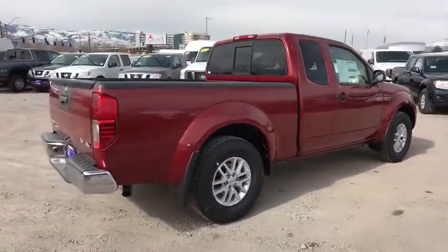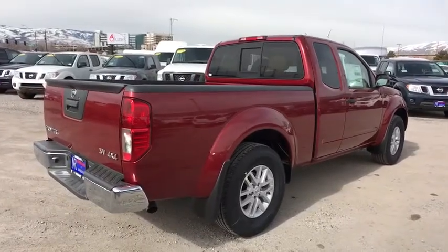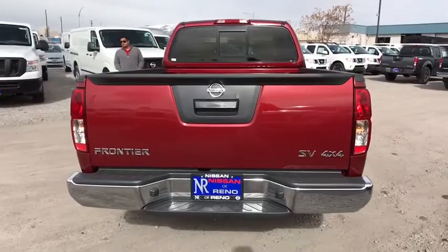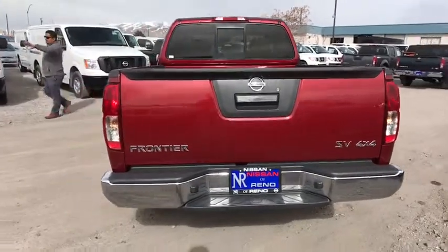Here are some of this vehicle's great options: backup camera, keyless entry, anti-lock braking system, traction control, stability control, and steering wheel audio controls.